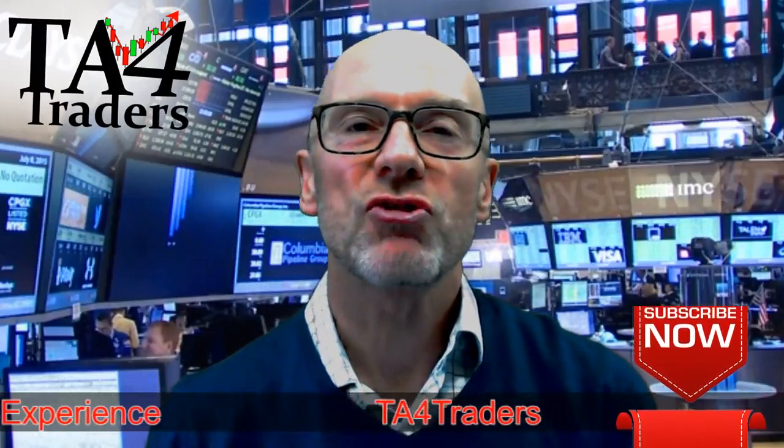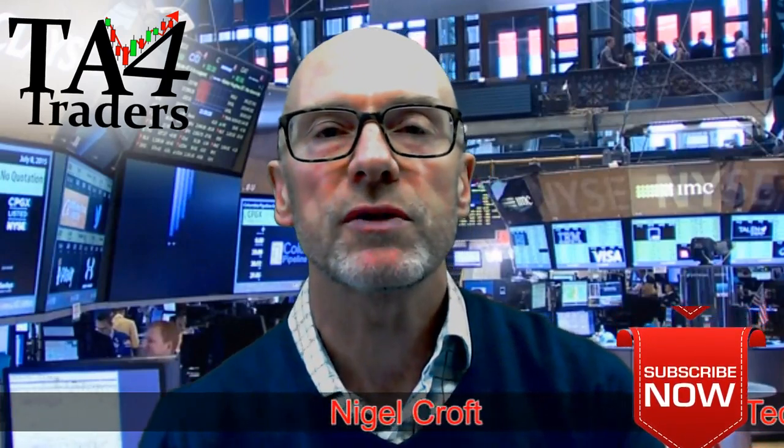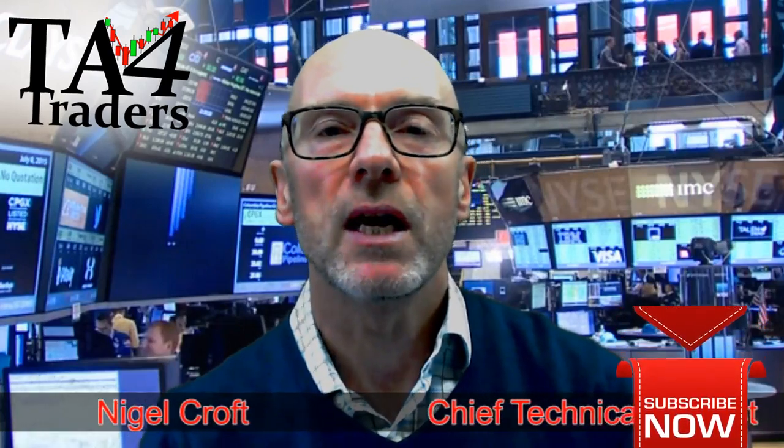Hello and welcome to TA for Traders. It is Thursday the 19th of October. In this video we're going to look at 2 UK and 2 US stocks. In the UK we're going to look at Homeserve (code HSV) — they've had a secondary offering and we'll see how that affects the share price. We'll then move on to One Savings Bank (OSB) — they've come out with good figures and technically they're looking good. In the US we'll look at Electronic Arts, where there was a big move to the downside yesterday, and also eBay, which has announced plans to redesign their website. Let's look at those charts.